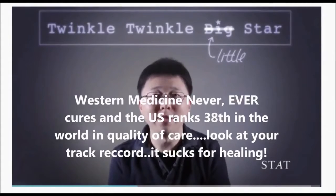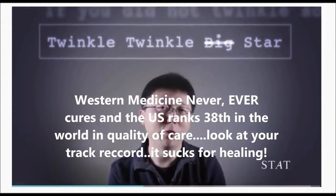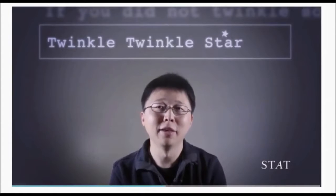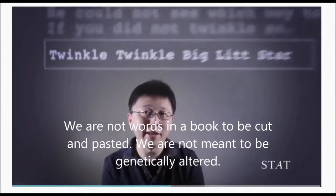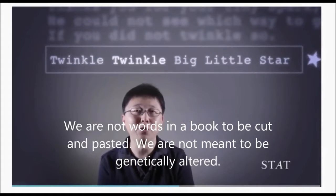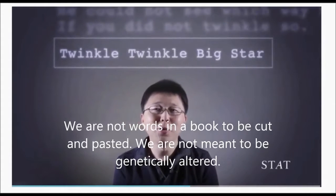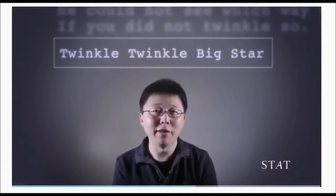There are different ways to fix it. You can either get rid of the word 'big' — that would read 'twinkle, twinkle, star' — but it doesn't capture the full meaning of what you're intending the sentence to be. Another way is to just add in the word 'little,' so you have 'twinkle, twinkle, big, little star.' And that still is quite confusing.